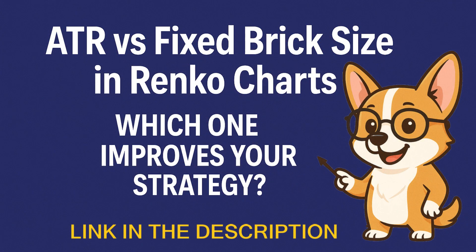If you're brand new to Renko, I recommend checking out my beginner-friendly video on how to choose the best brick size using the ATR method or the fixed size. That'll get you up to speed before diving into today's big picture topic.